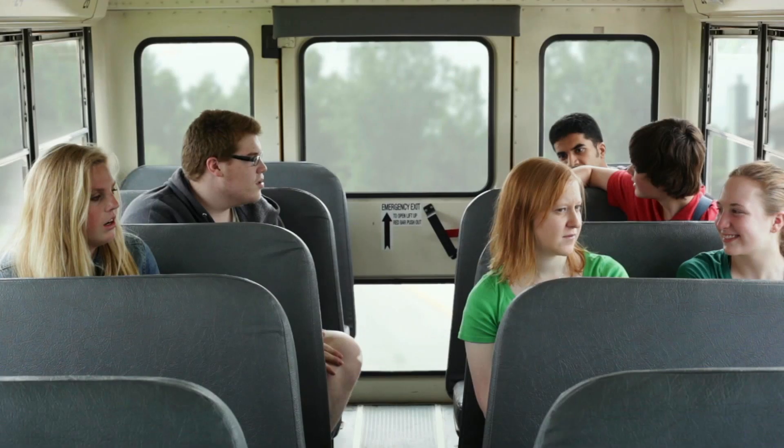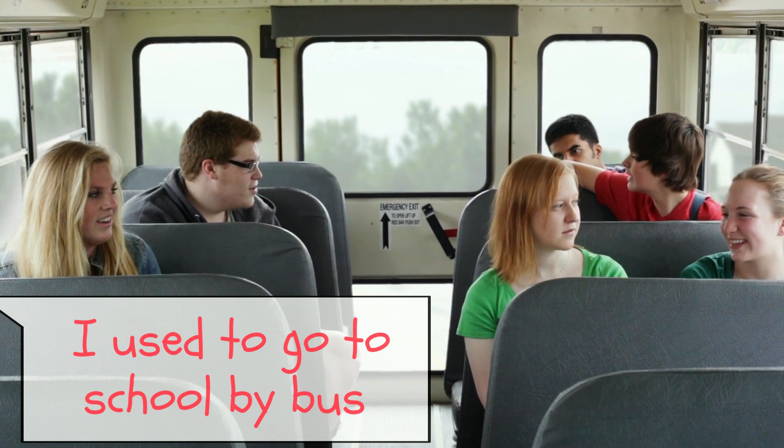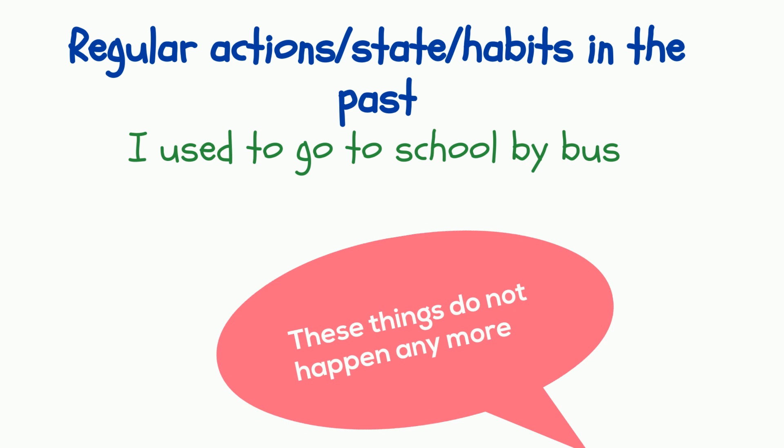First, an example of 'used to' from my old video: 'I used to go to school by bus.' As you remember from the first video, 'used to' denotes a regular action, state, or habit in the past. What is important is that it's a past action that is no longer happening. This sentence actually says that I don't go to school by bus anymore.